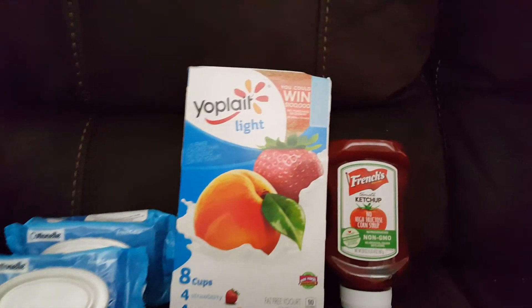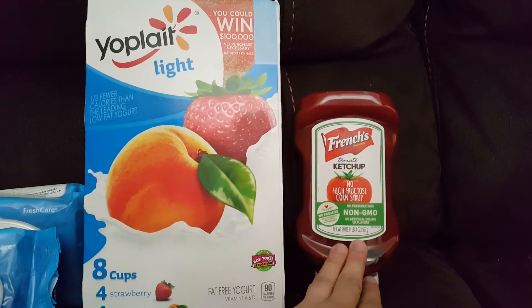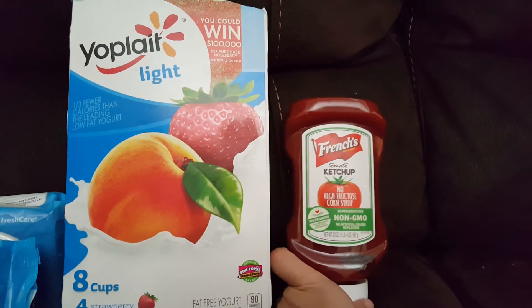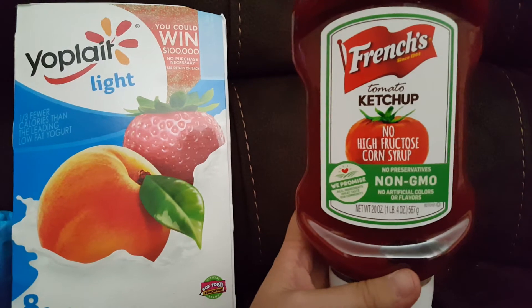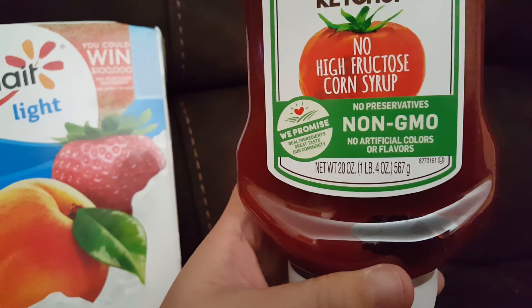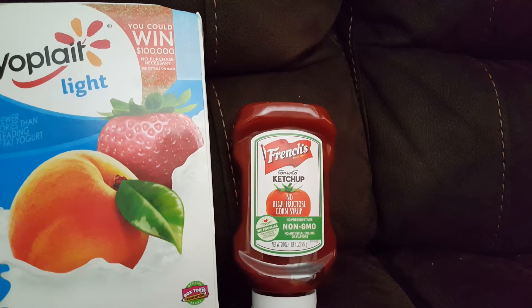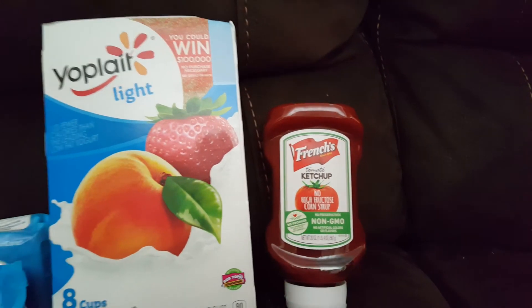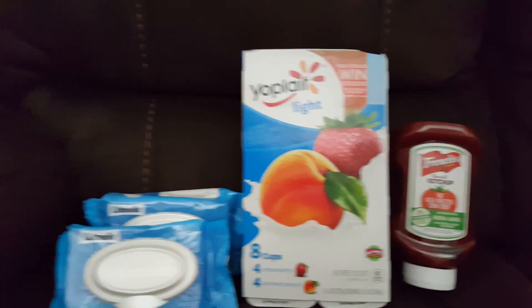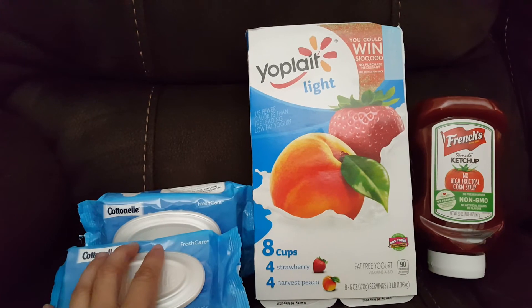So this eight-pack is $2.23, or 27 cents a yogurt — which is a good deal. We really like this one. The French's tomato ketchup needs no coupons, just Checkout 51. It's $1.98 at Walmart, and on Checkout 51 they're giving you $2 back for buying one, so this is just free.